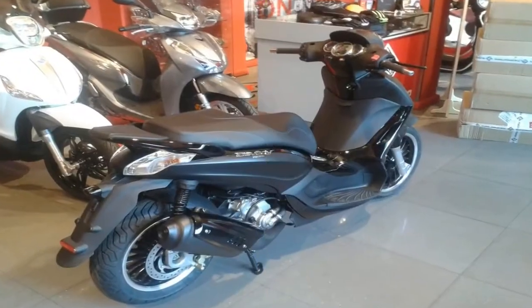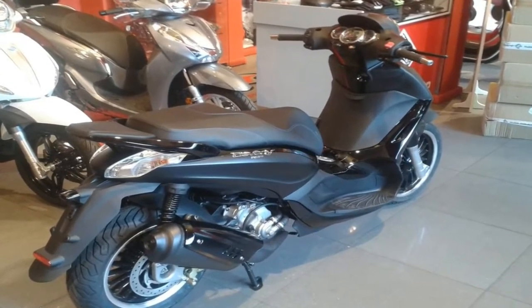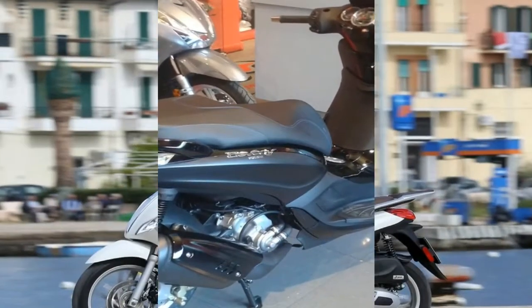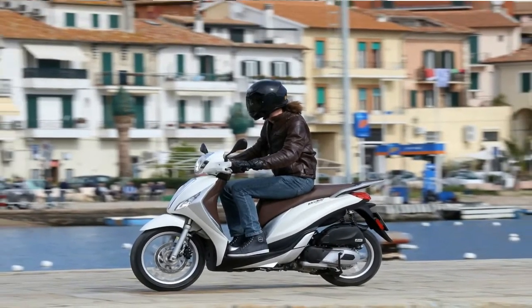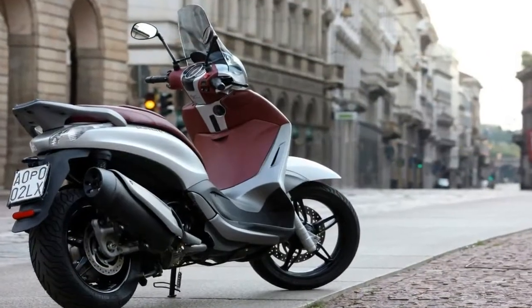On that note, let's talk about storage. The BV350 has a nice big glove box up front that has a charging station in it, so you can stow your electronics and charge them up while you ride.